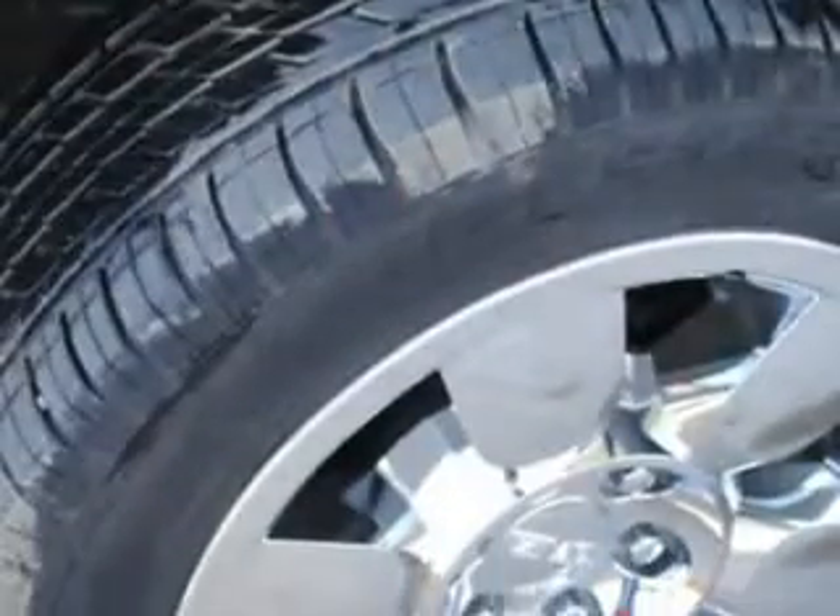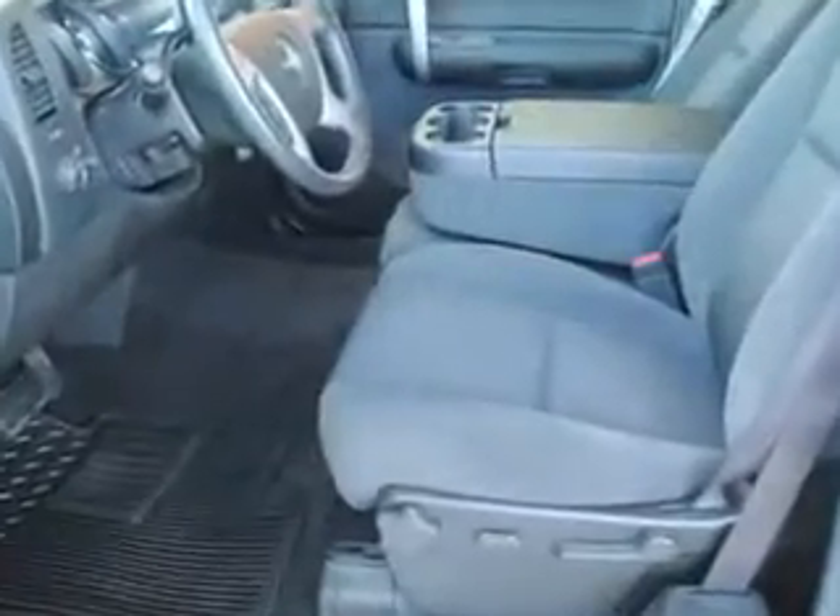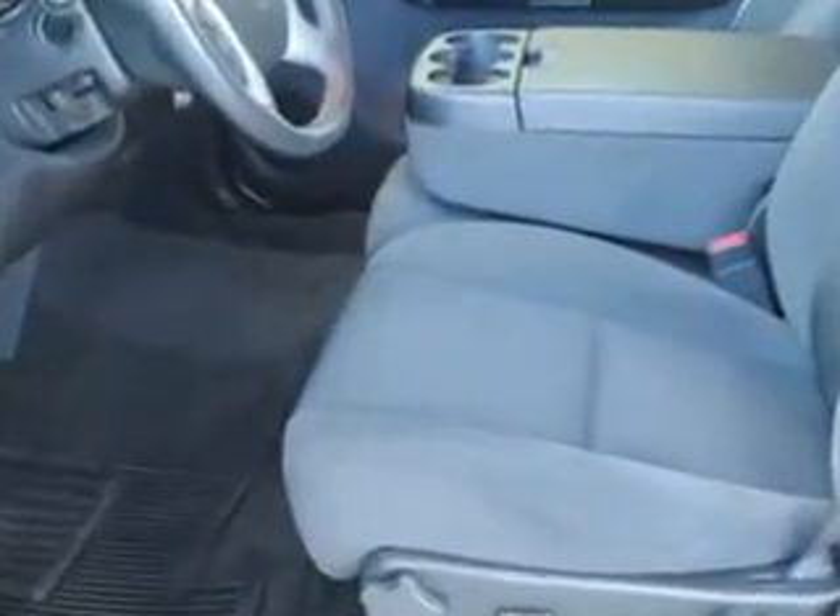Enjoy this utility truck with features like cruise control, airbag deactivation, vanity mirrors, vehicle stability assist, tire pressure monitor, multifunction display, auto express down window, and much more.